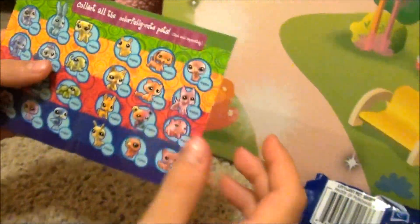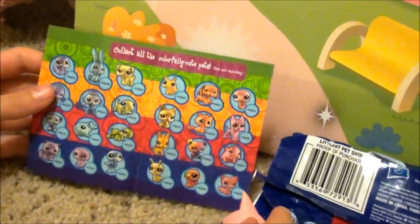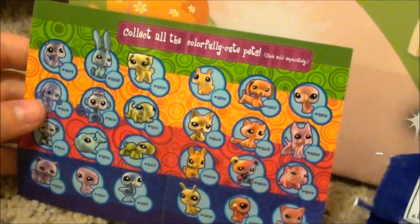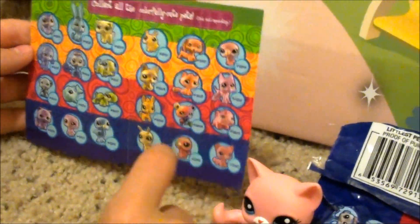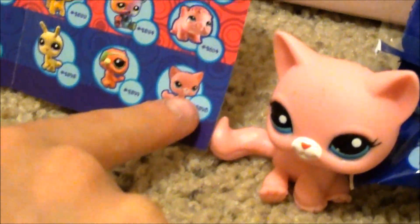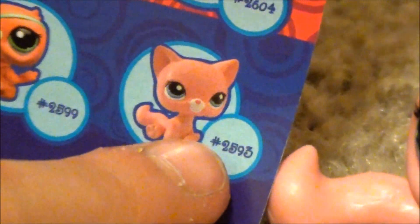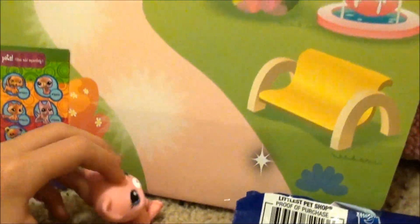Right here, like in the old blind bag, there's a bigger picture of all the pets, but it's all sorted out so you can see them all. And this cute little kitty is right here — number 2593. She is so adorable. Hi, everybody. Bye-bye.